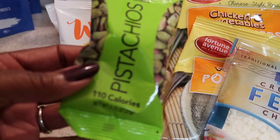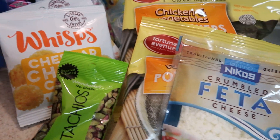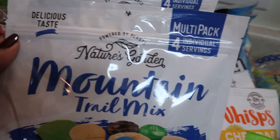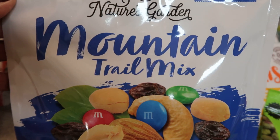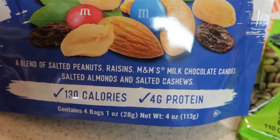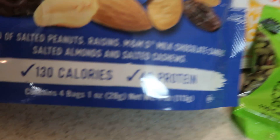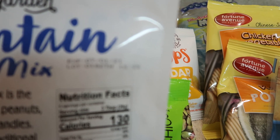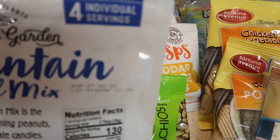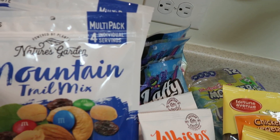I just picked up one small bag of shelled pistachios because I love pistachios, and I didn't feel like picking shells because I'd mess up my nails. Then I found something new — Nature's Garden, powered by plants, a multi-pack of four individual servings of mountain trail mix: salted peanuts, raisins, M&Ms milk chocolate candies, salted almonds, and salted cashews. 130 calories, four grams of protein, four one-ounce bags. Expiration is July 1, 2021. I got two bags of that because I'd never seen it before — great little snacks.